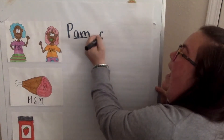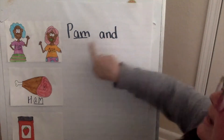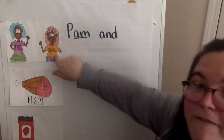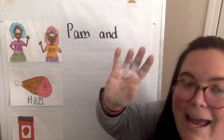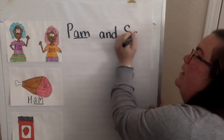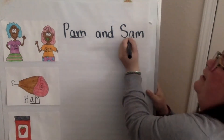It helps that I have labels on my pictures already. Pam is the first word I want to write — it's already here, so that one's pretty easy. I'm going to start with a capital P, because names always have a capital letter. P-A-M. There's that am word family. Pam and — and is a sight word I should know in a snap. A-N-D. Pam and Sam — I know how to write it because I labeled it, but even if I didn't, I'm going to tap it out. I don't even have to do all the sounds because I can use that word family.